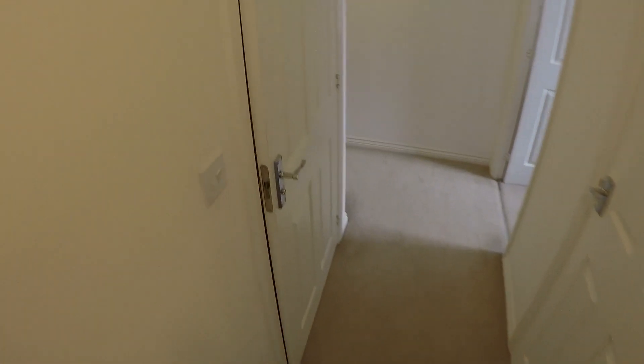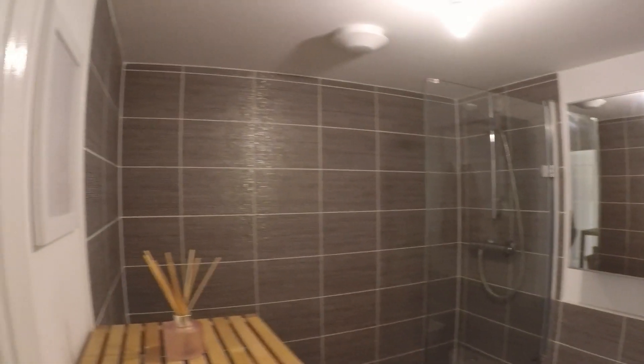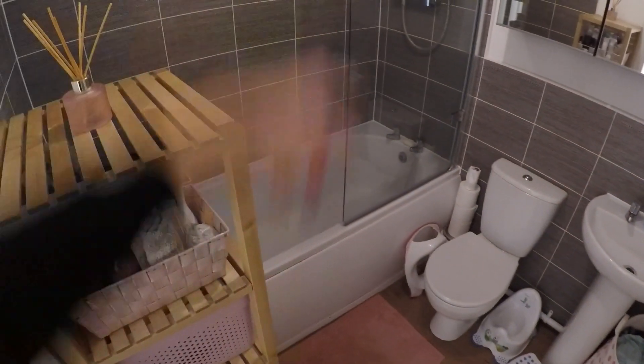From here we've got the family bathroom. It's a very standard bathroom, but with nice grey tiling all around. You've got your WC, hand basin, and a shower over the bathtub.